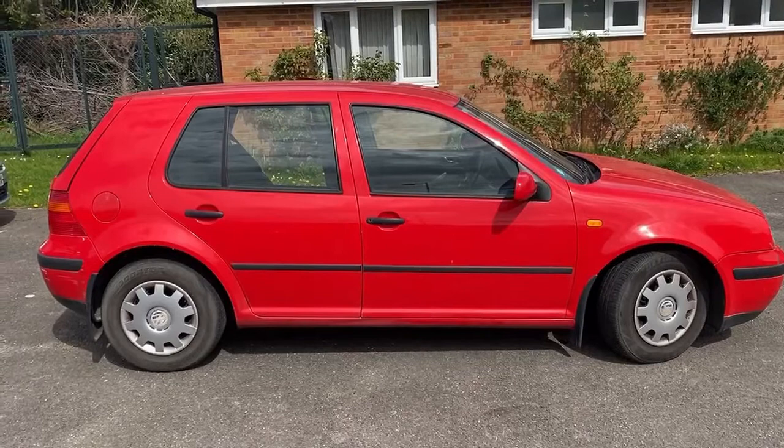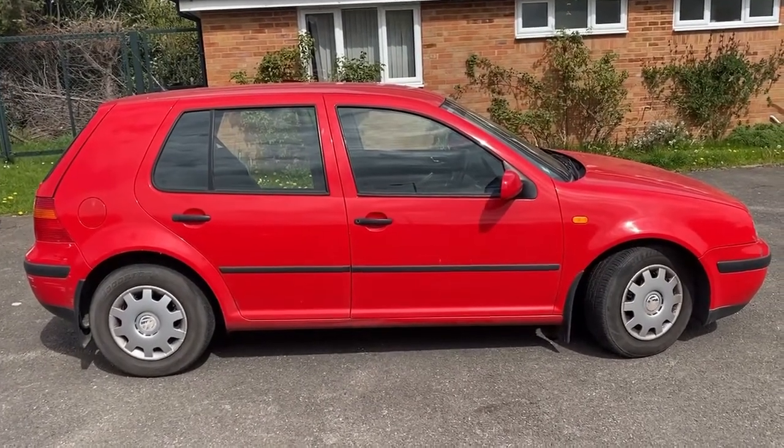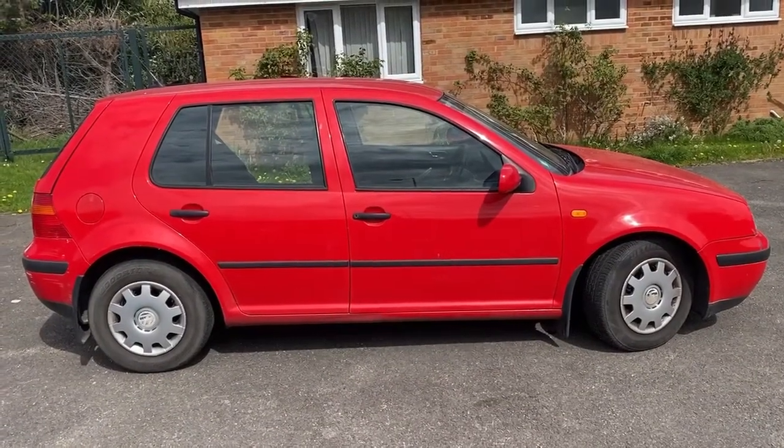I'm looking for £500 as she is. You can tell me I'm an idiot, but that's fine — I'll be an idiot and take the money and run, or I'll go and scrap her. Thanks for watching. 07831 428013.